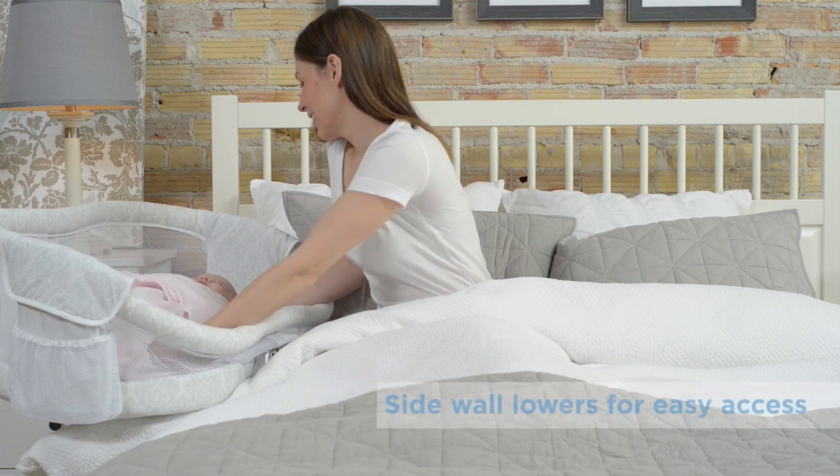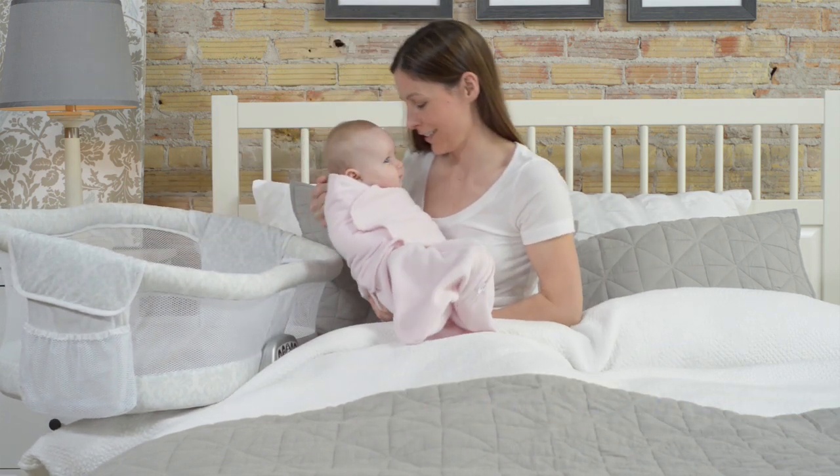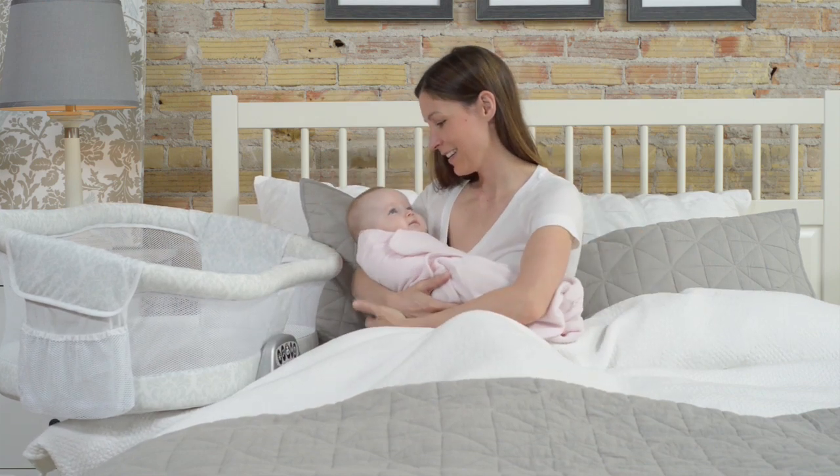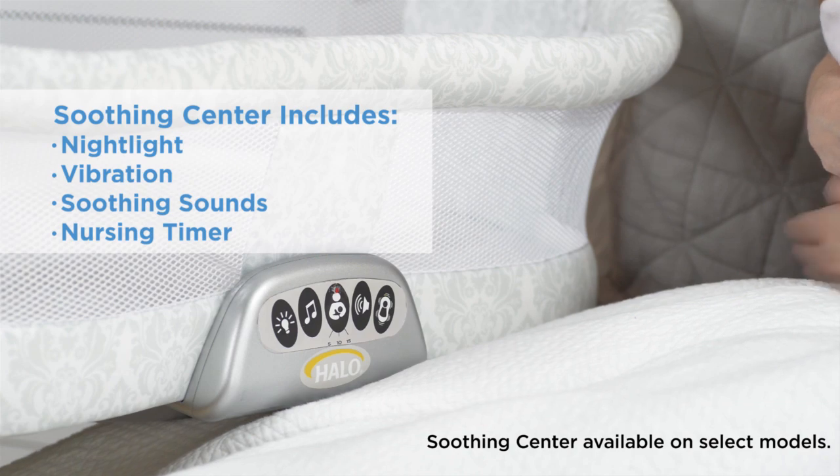The sidewall lowers, so tending to your baby in bed is easy — ideal for mothers recovering from a C-section. It also features a soothing center with a nightlight, vibration, soothing sounds, and a nursing timer.